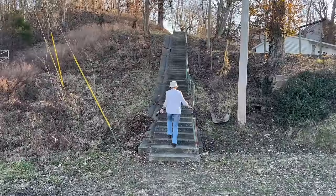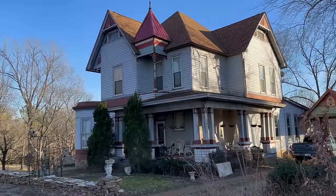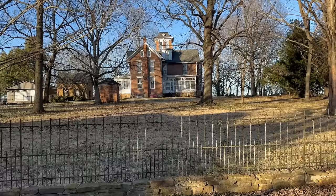One really cool feature here in Golconda is that they have this old staircase leading up the bluff or the hill overlooking the town. These stairs lead to a whole other historic section of town where you'll see some mighty fine old mansions.